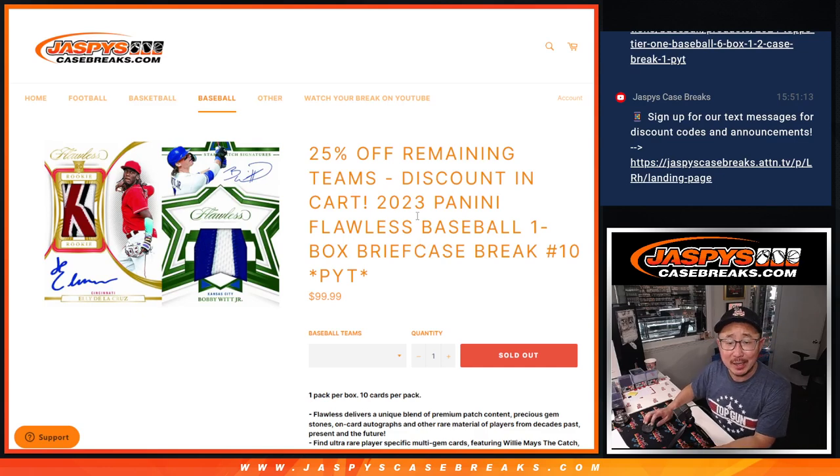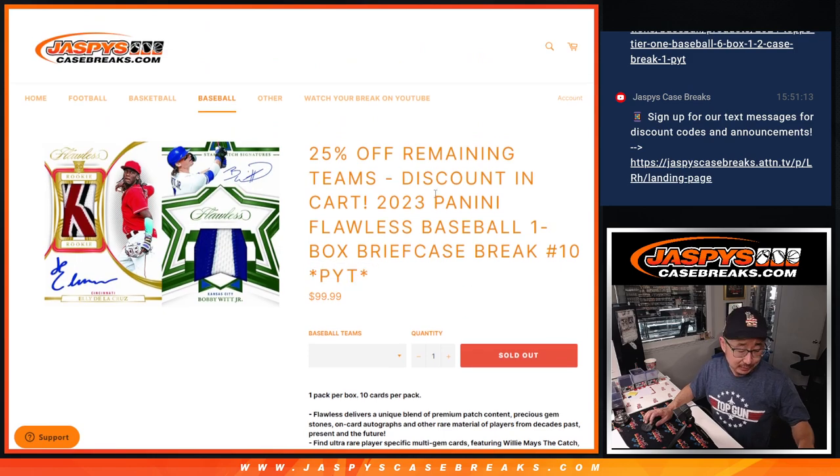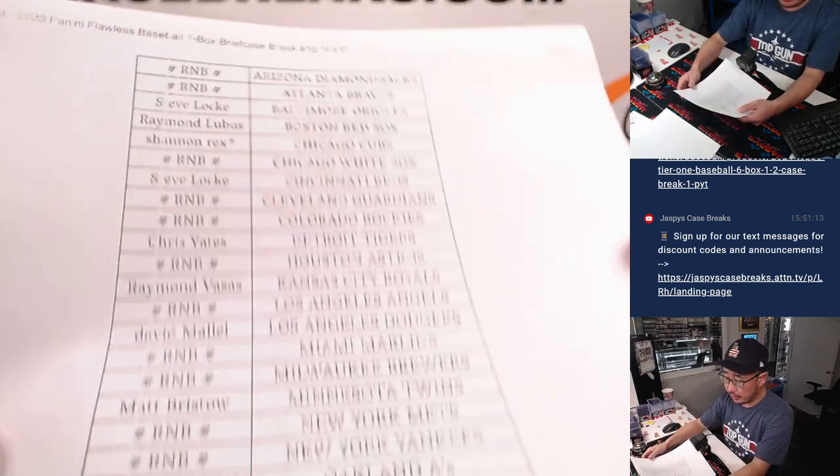Hi everyone, Joe for JaspiesCaseBreaks.com. Happy Monday. Starting off the day with a nice break here. 2023 Panini Flawless Baseball, one briefcase break, Pick Your Team number 10. We popped open one last night and we're popping open another one tonight. Very big thanks to everybody here who got their team straight up.